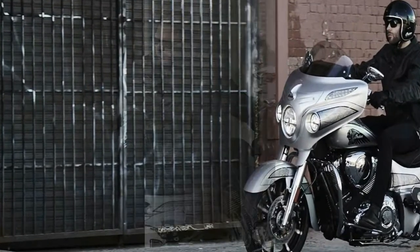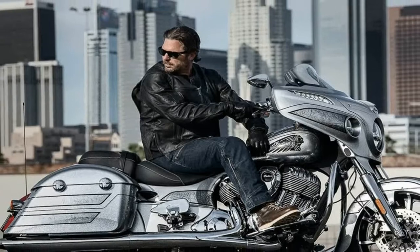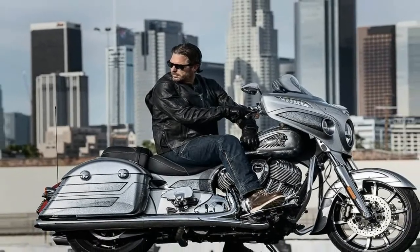Painting each Chieftain Elite is a painstaking 25-hour process where a team of experts masks the bodywork, lays the graphics, and hand sprays each Chieftain Elite.